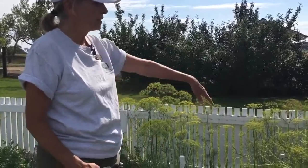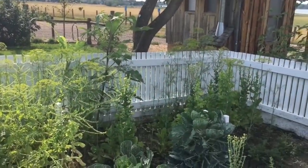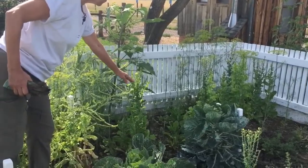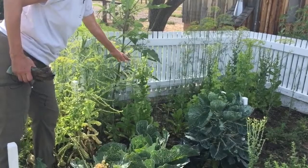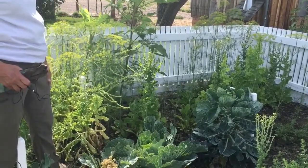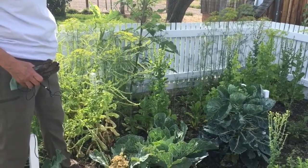We've got some lettuce that's gone to seed — I'll probably save the seed here. If we let that go to seed, not only do the pollinators like that blossom — you can see little pollinators on there — but we can also collect the seed for next year.